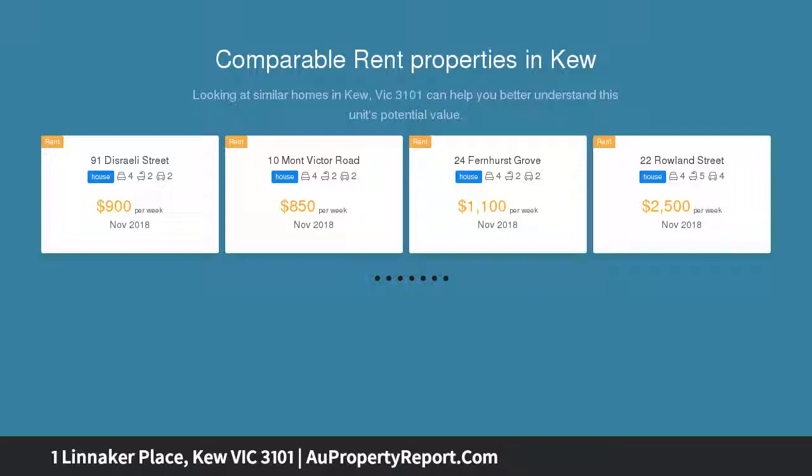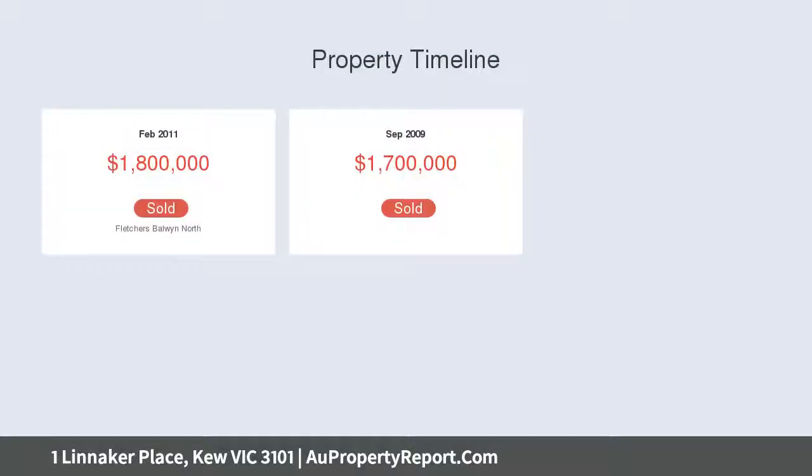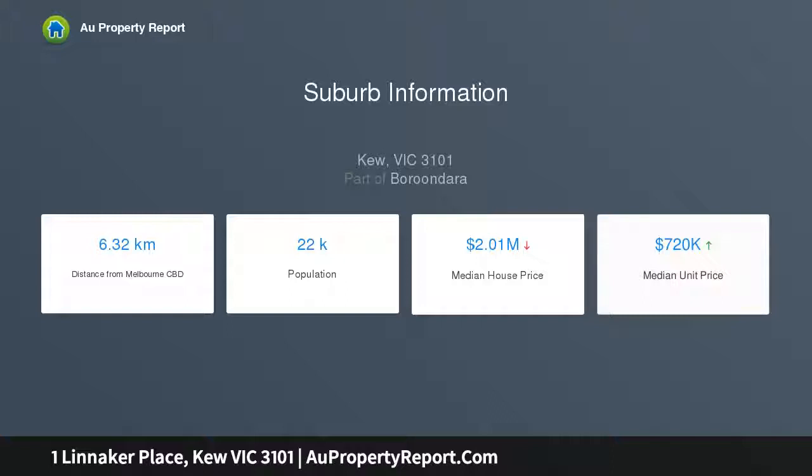Light and bright under high ceilings, with stylish fittings, families and professionals will enjoy a private oasis of lifestyle and location convenience. The generous kitchen, family and meals area is fitted with quality appliances and integrated fridge and freezer, and opens to the sunny alfresco entertaining deck and landscaped native garden.